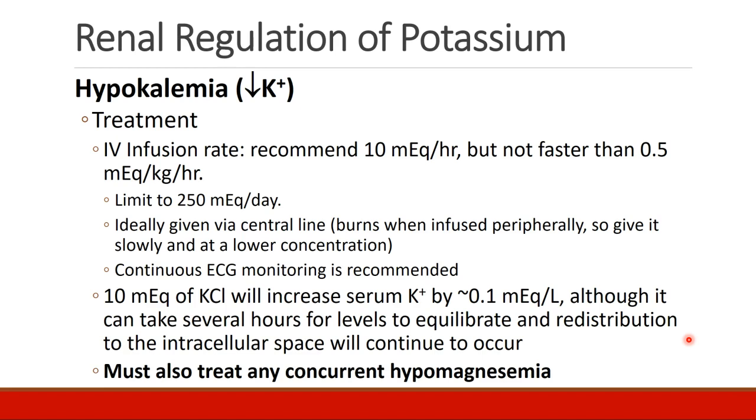Ideally, potassium should be given through a central line, because potassium burns when infused through a peripheral IV. If you do give it peripherally, it needs to be given slowly and preferably at a lower concentration. Continuous ECG monitoring is recommended when giving IV potassium.